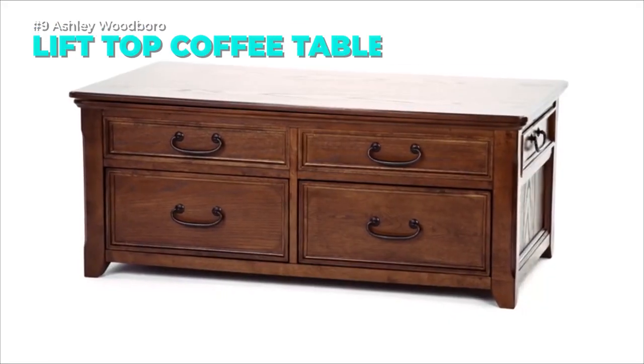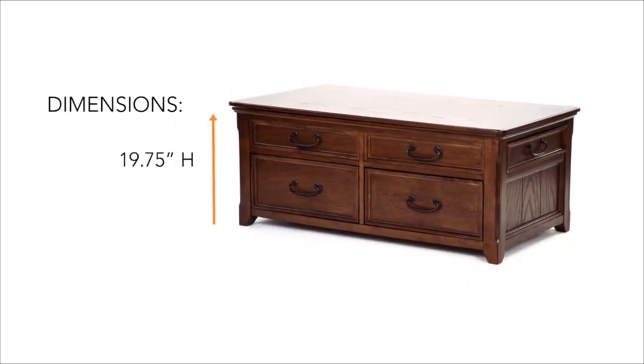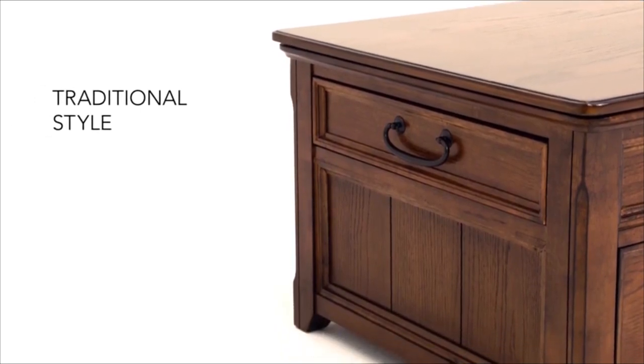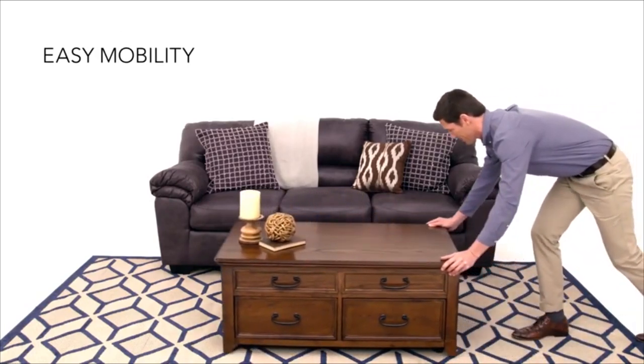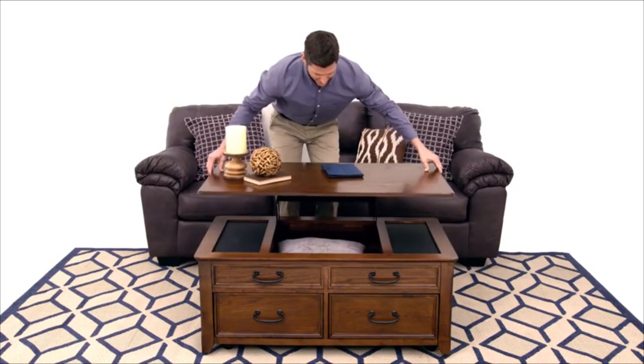The Ashley Woodbro rectangular lift-top coffee table is more than just a table. It's a workstation, a storage unit, and a stylish centerpiece for your living room. With 4 drawers, a lift-top table, and a sliding laptop compartment, you can easily switch between work and play. The dark bronze tone hardware and castor legs add a touch of elegance and mobility.